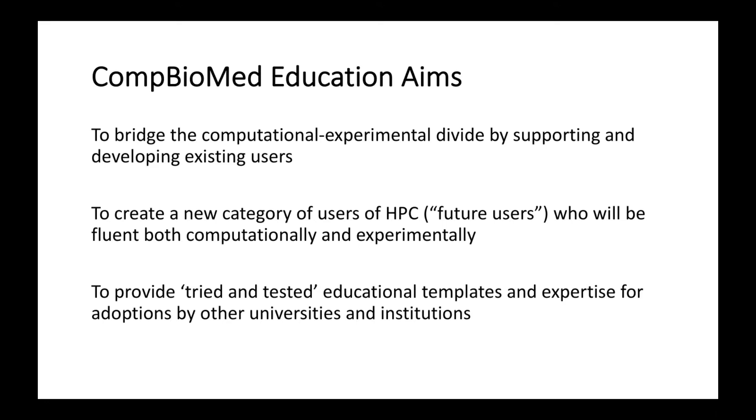The aims we had when we set out in 2016 at the start of Combiomed were to bridge the computational-experimental divide, help existing users integrate these two aspects, and to create a whole new category of future users — individuals who would be fluent computationally and experimentally. Our final objective was to provide tried and tested educational templates that other universities and institutions could use.